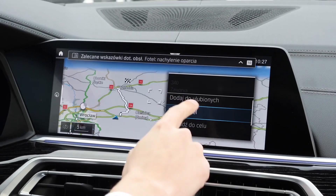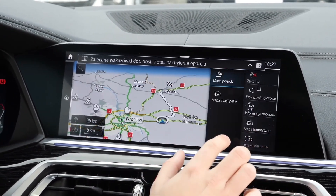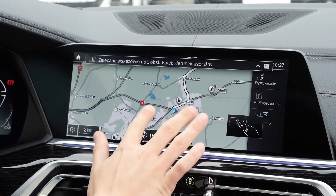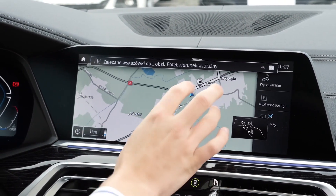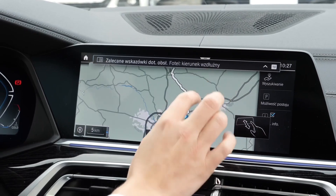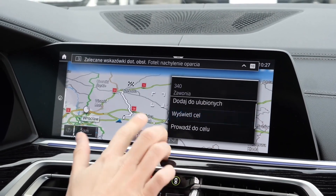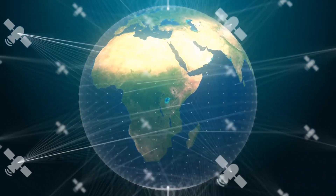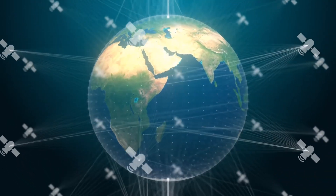Other satellites are used for navigation. Have you ever used a GPS device or a map app on your phone to find your way? Well, those devices use satellites to figure out where you are and help you get to your destination. The satellites send signals to your device, and your device uses those signals to calculate your location.